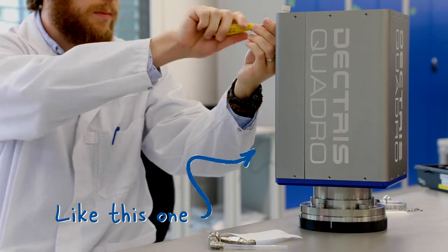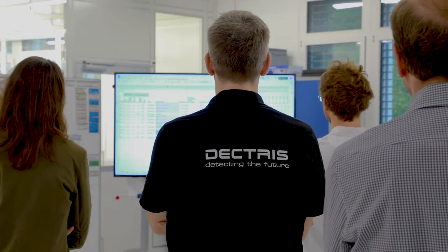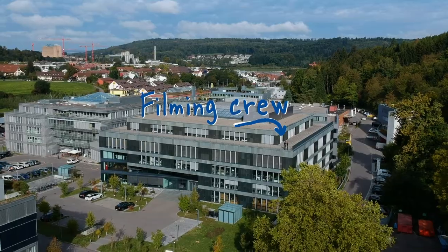Dectris cameras, also known as X-ray and electron detectors, are developed, produced, and sold here in Baden, Switzerland.